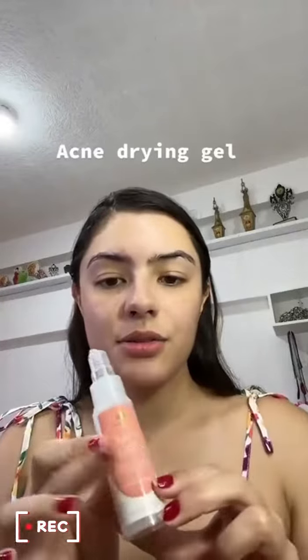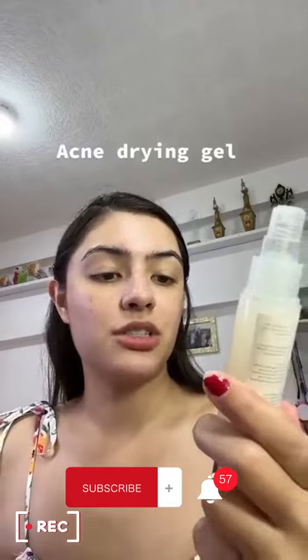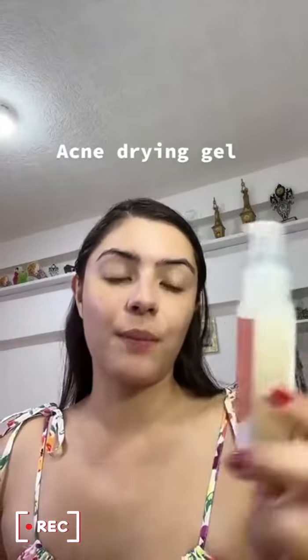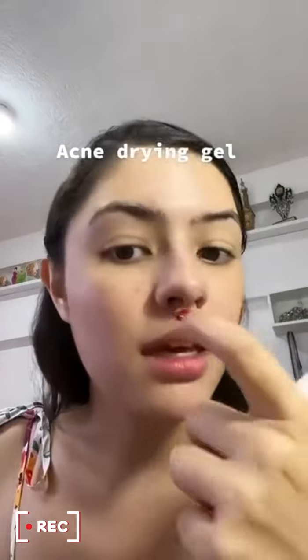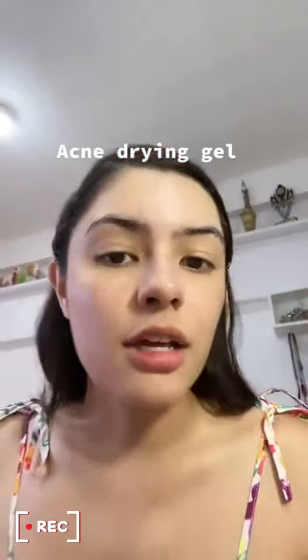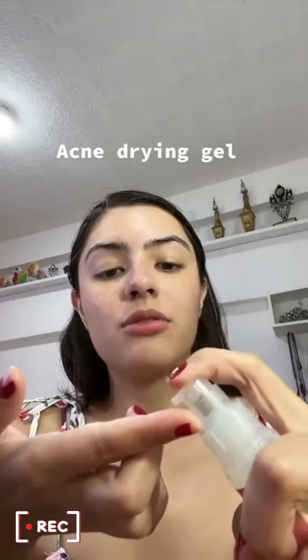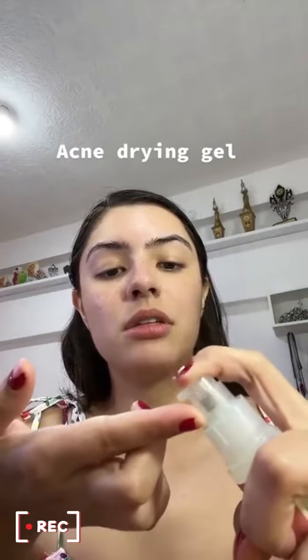Hi guys! Today I will try out the Seth Clare Blemishing Banishing Gel, Acne Drying Gel from Beauty Derm. As you can see, my pimple ako here and here, and to protect and prevent my skin from break out. Nagamitin ko ito.